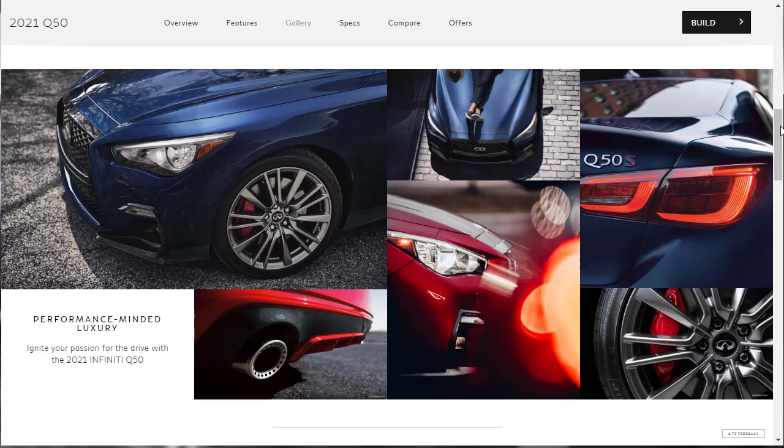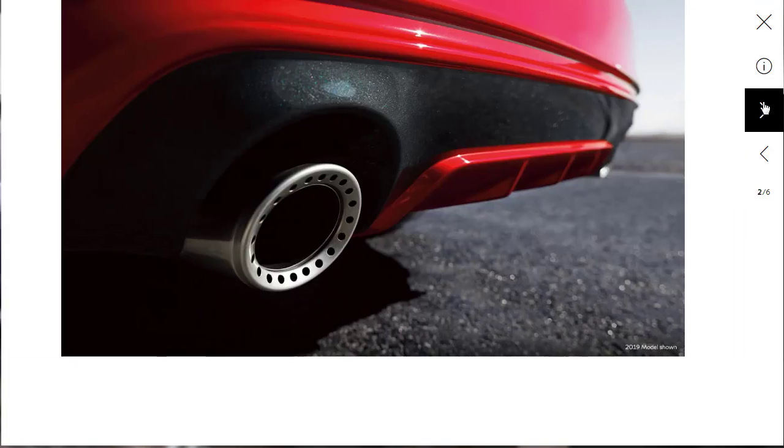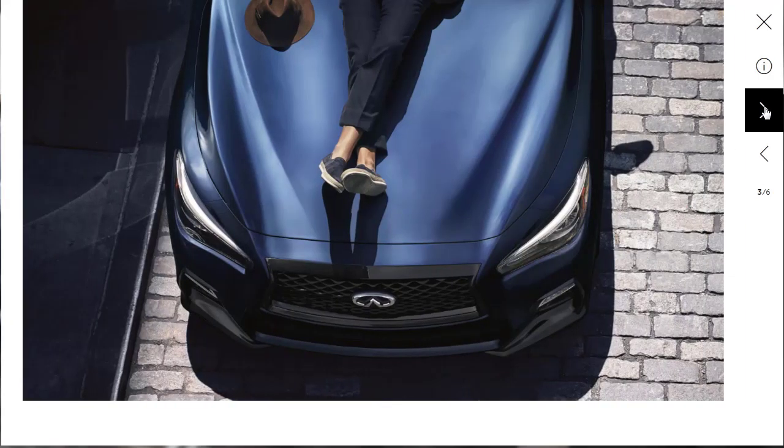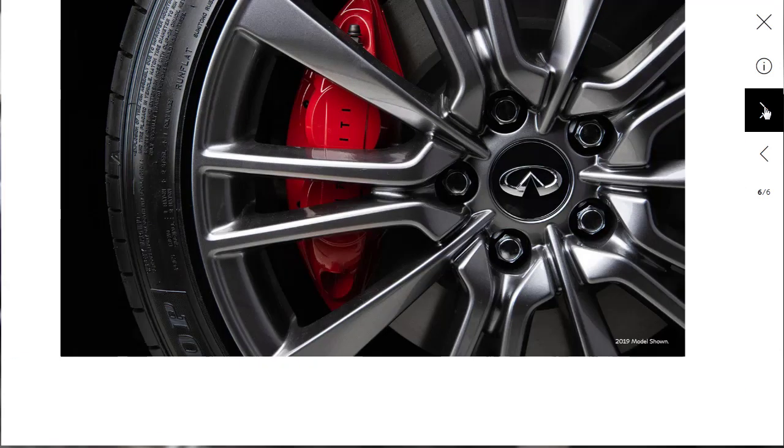Before moving on to the features and build and price, let's look at the gallery images. For the exterior, they only have about six photos. Even though the Q50 is getting a little long in the tooth — meaning it hasn't had a redesign — it's still a good-looking sedan. There's the exhaust finisher, the rear diffuser, and a note that the 2019 model is shown. We also see the hood, headlights, rear end, and brake caliper.